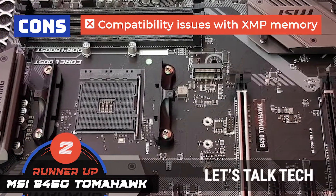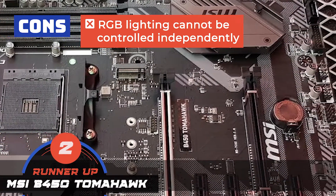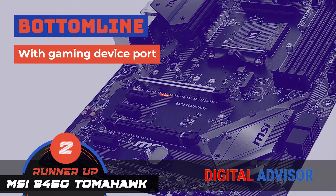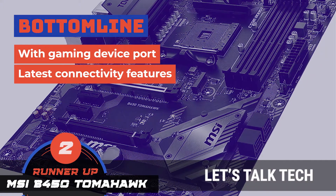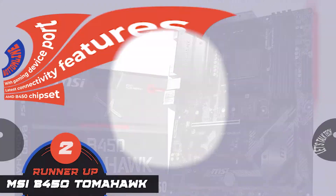However, it faces compatibility issues with XMP memory, and the RGB lighting cannot be controlled independently. Bottom line is, it's equipped with a gaming device port, it makes use of the latest connectivity features like USB 3.1 at 10GB per second and M.2 at 32GB per second, and it comes with the AMD B450 chipset.